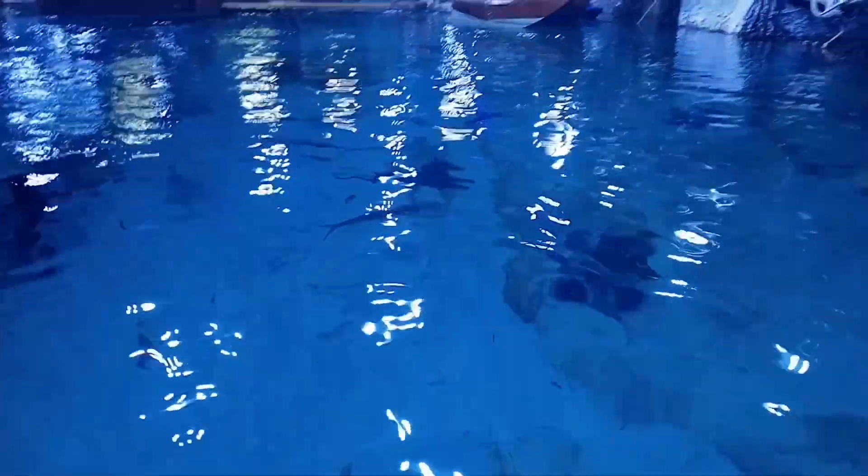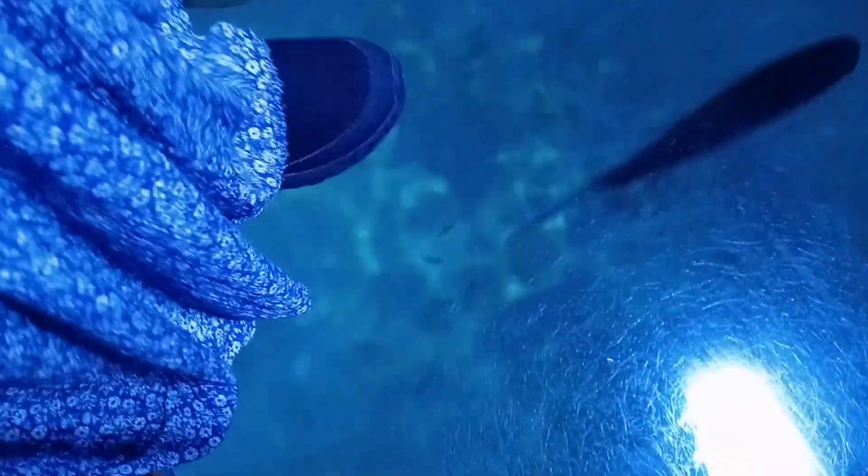That is the leopard stingray — the biggest stingray that we have. They are very wide-spanning, and they have a coat that resembles a leopard. Yes, we also have this group of snub-nosed dart fish.